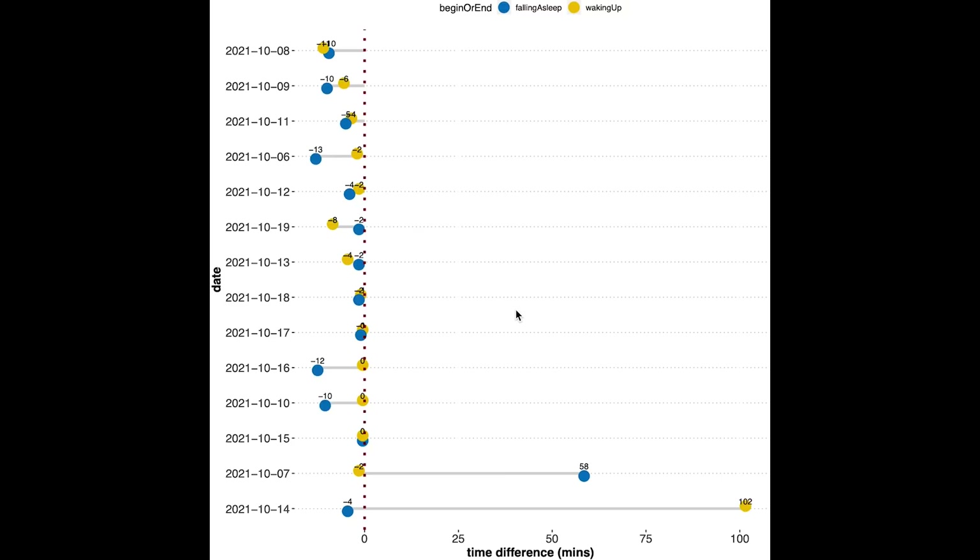This is the same plot for Max's data, and it shows mostly similar patterns. Just for two nights there was a larger deviation: one moment he fell asleep according to the Charge 5 was about an hour off, and another time he woke up was almost two hours off. However, given the total amount of nights checked, this is not that bad at all.